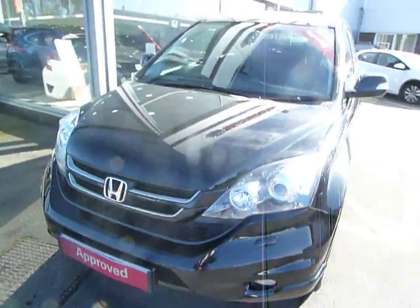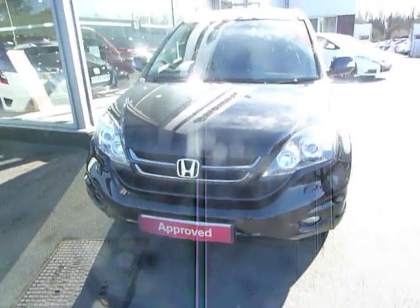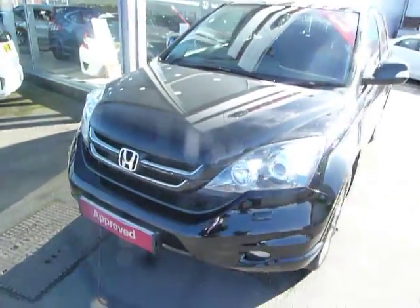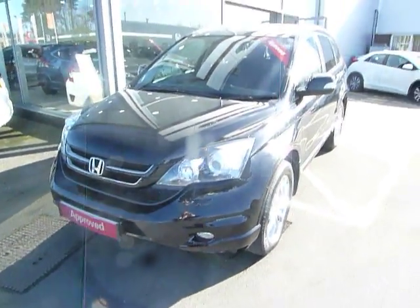Hello, my name is Harvey and welcome to JT Hughes Honda website. Today I have for you quite a rare opportunity to purchase a 2-litre petrol automatic, and this one is a CRV as you can tell.